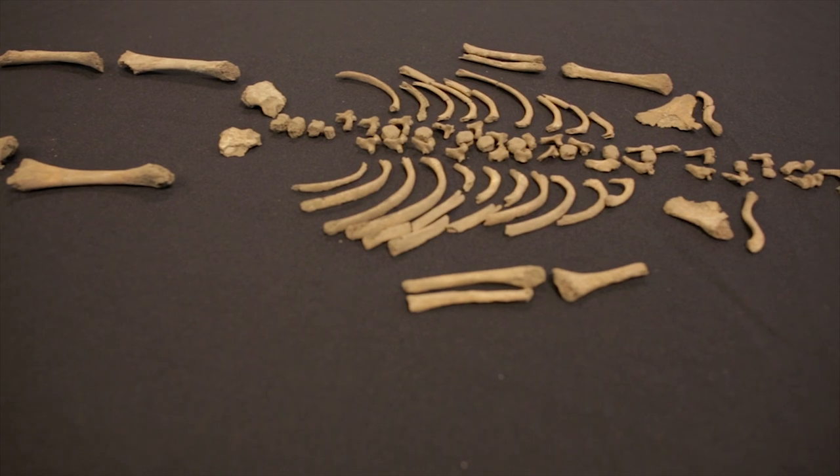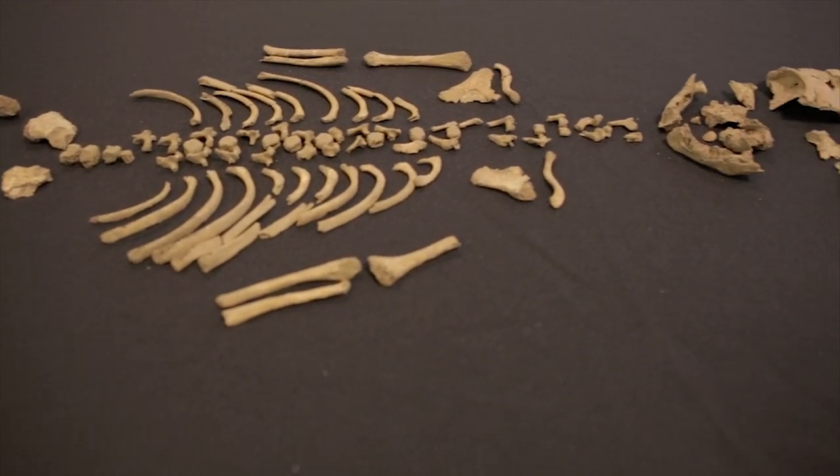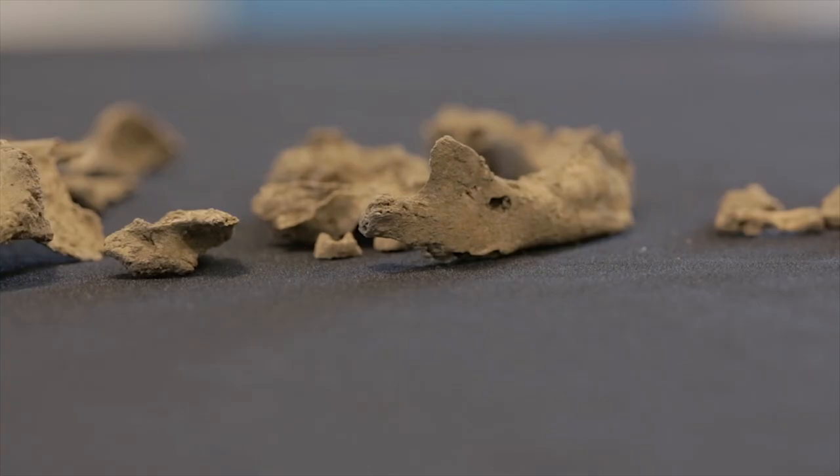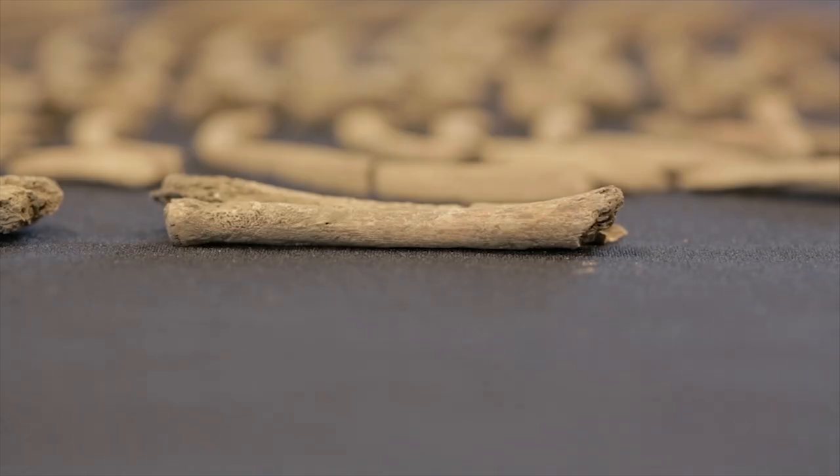This was found in Trench 3, which was on the southernmost enclosure of the three enclosure phases that we know about. We believed it to be the earliest of the three phases of enclosure, and at the base of that we came upon the human burial.